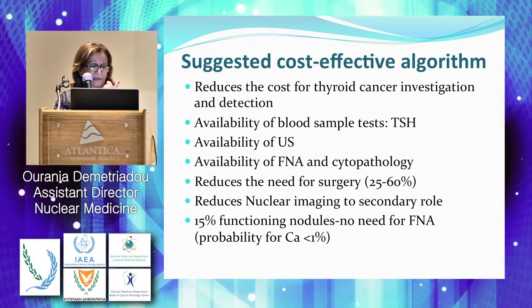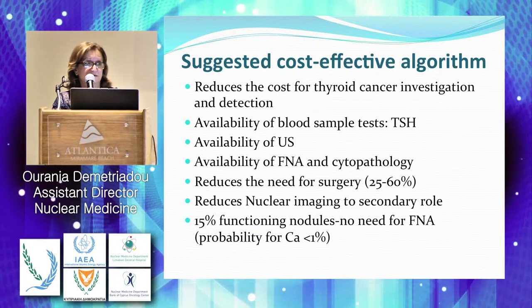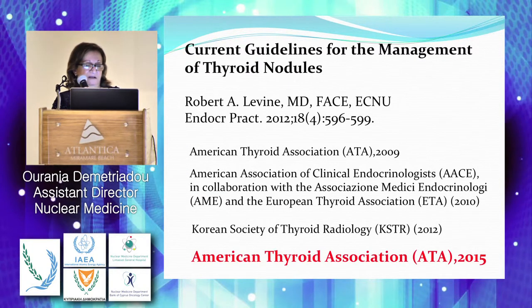This reduces the need for surgery and gives nuclear medicine a secondary role. We use nuclear medicine only in cases where we have a suppressed TSH and the referring physician wants to see if the nodule being palpated is functioning, because the risk of cancer in a functioning nodule is very low, and they will not proceed with FNA in these nodules.